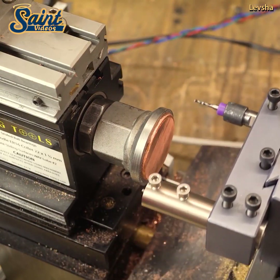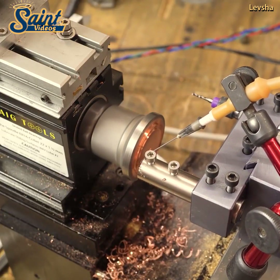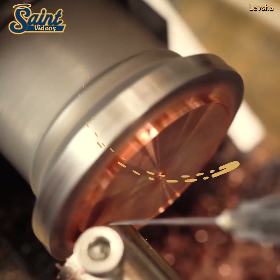Hydraulic lifters are the best way to lift and hold up a vehicle, keeping you safe while you work. Hydraulic trolley jacks are also really helpful if you get a flat while traveling.